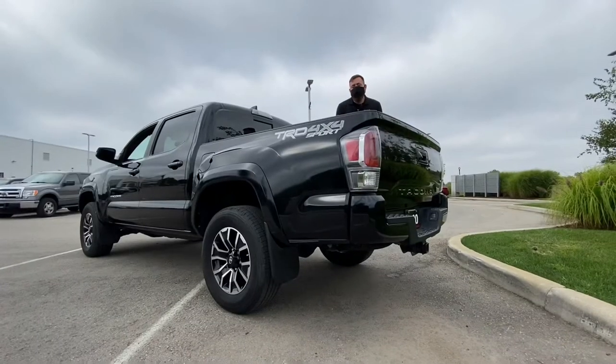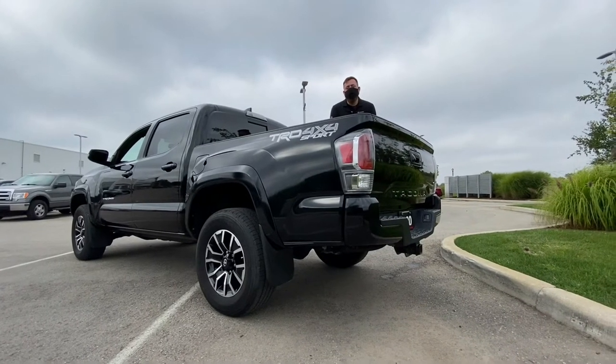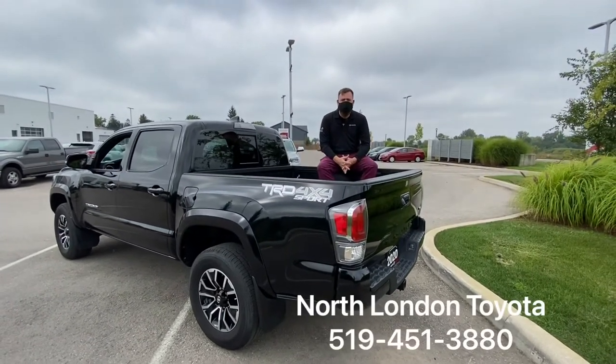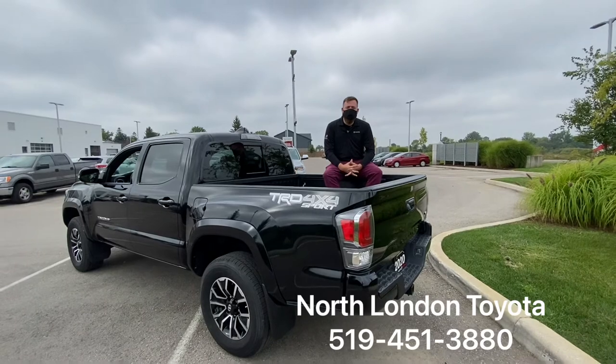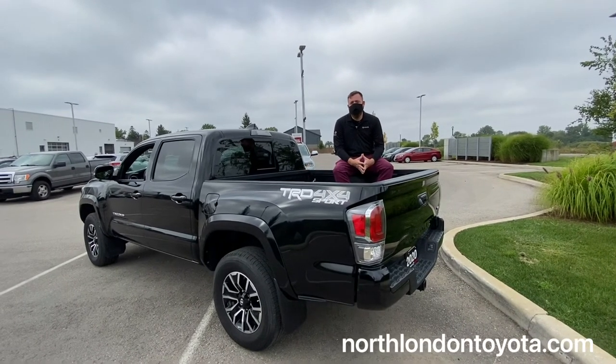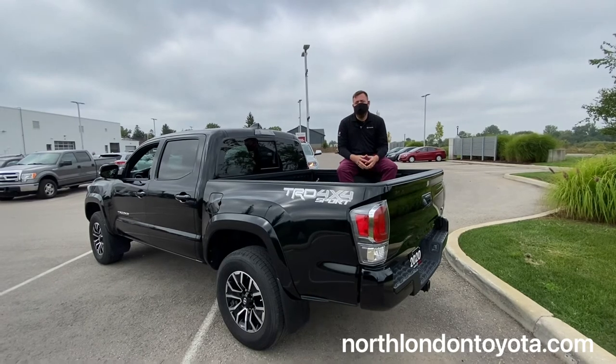If you'd like to test drive this 2020 Tacoma TRD Sport Premium or any of our other new or pre-owned vehicles, come visit us at North London Toyota, give us a call at 519-451-3880, or hop online to NorthLondonToyota.com. Whichever way you do it, make sure you just ask for Scott.